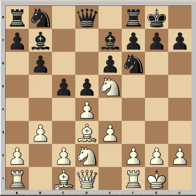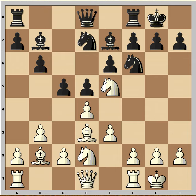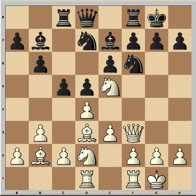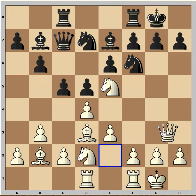c5, Bb2, Nbd7, Qf3 — and the main line is cxd4. Instead, black played rook to c8. Now white played rook from a to d1, lining the rook with the queen. That's why black played queen to c7, and white responded with queen to h3.